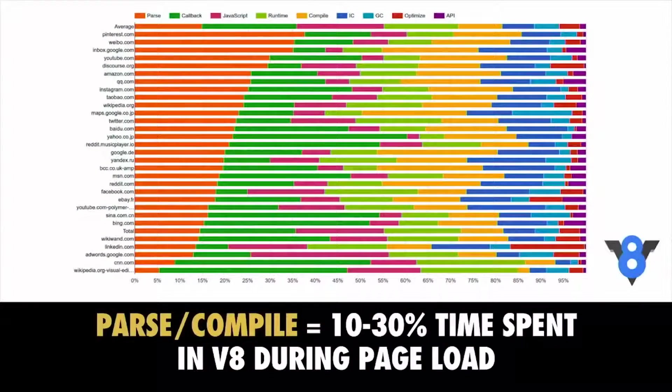Here is a breakdown of where V8 — the JavaScript engine in Chrome — actually spends its time while loading a page containing script. In orange, we have all the time being spent parsing the JavaScript popular sites send down. In yellow is the time spent compiling. Together, these take up anywhere up to 30% of the time it takes to load up the JavaScript for your page. This is a real cost.